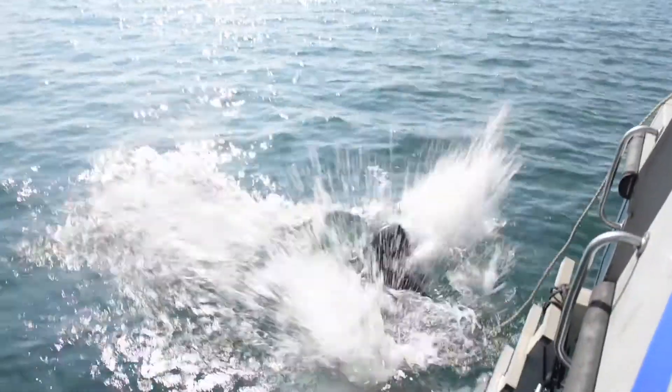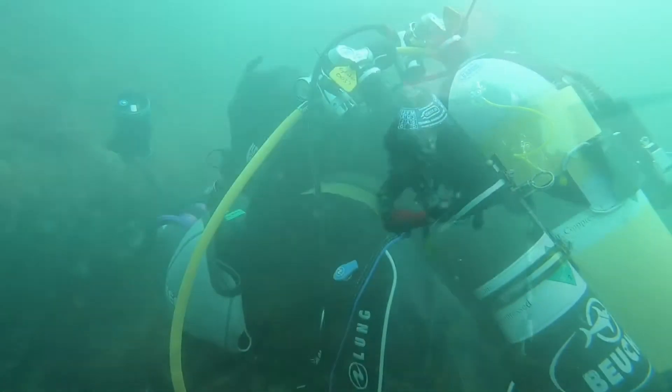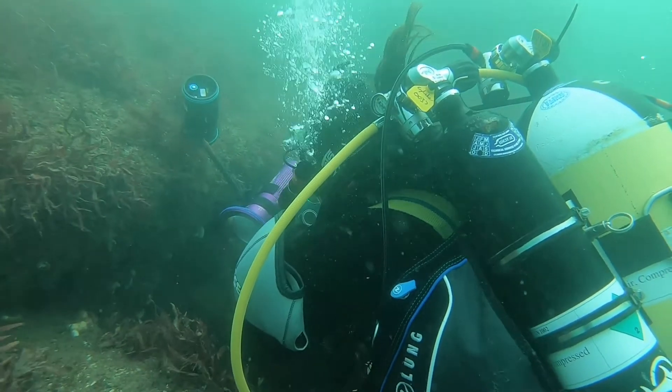Today is our third day out on the Bronzebelle wreck site and as you can see behind me it's another glorious day. We've got divers in the water at the moment — they've already been in and they've continued taking photos at repeatable points across the site so we can really start to monitor change.